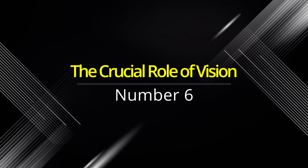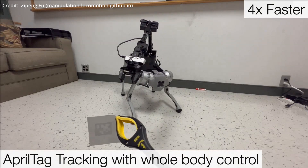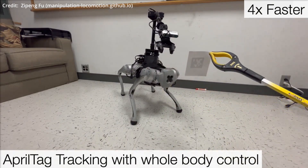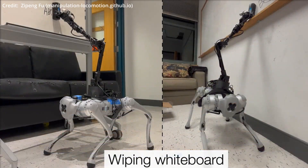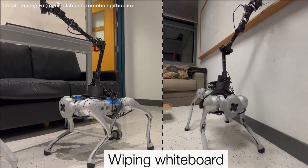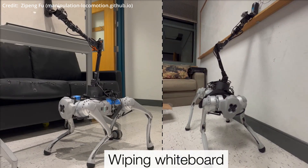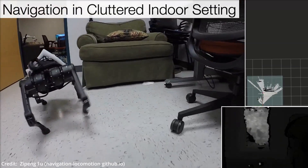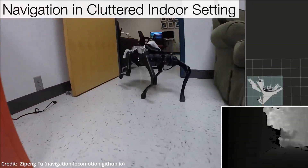Number six: the crucial role of vision. What truly sets RoboParkour apart is its use of vision sensors, like depth cameras, to equip the robot with the ability to perceive its environment. This integration enables the robot to adapt and make dynamic decisions as it approaches and overcomes obstacles.